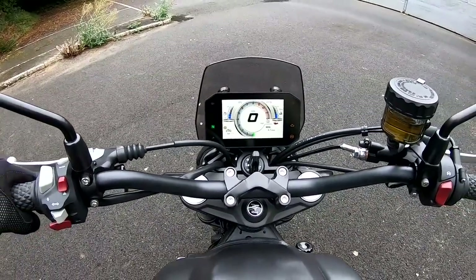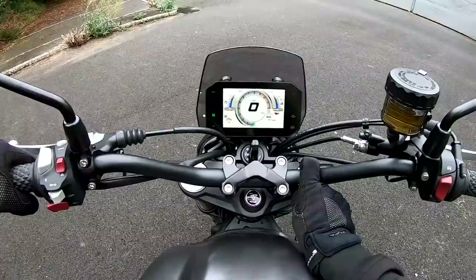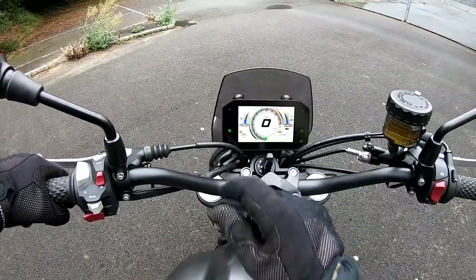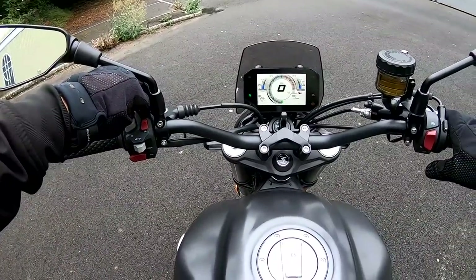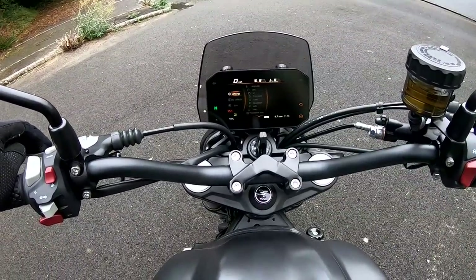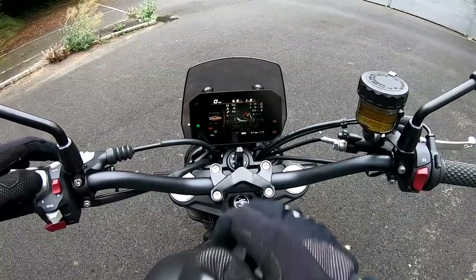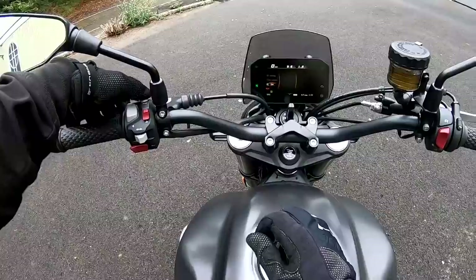Very nice colour TFT on this — loads of information. You can actually change that for another style — there are two to choose from. Fuel gauge, gear indicator, speedo, revs, engine temperature, trip meters, tyre pressure monitoring — which I didn't know it had, so that's good — ambient temperature, and a clock with all your warning lights at the side. If you hold the enter button it takes you into all the settings. There's Bluetooth, Wi-Fi, and My Vehicle showing all the information — currently showing 57 to a gallon. Looks really, really nice.